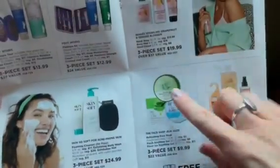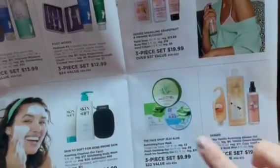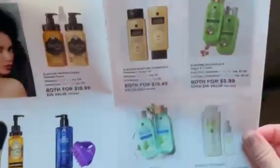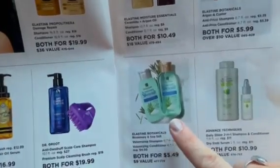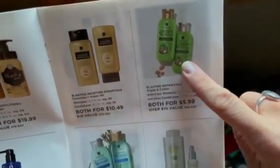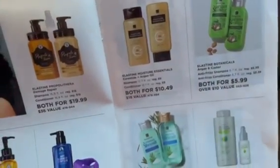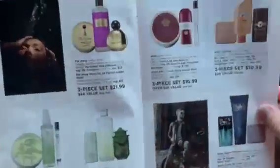There are also bath and body products — this set here you get the regular aloe, the fresh ice soothing gel, and a face mask, all for $9.99. Great hair care specials too. The rosemary and sea salt — this smells amazing — you'll get both for only $5.49. The anti-frizz with argan and castor oils, both for only $5.99. And this one with argan oil and ceramide — you'll get the shampoo and conditioner for $10.49. Really good deals.